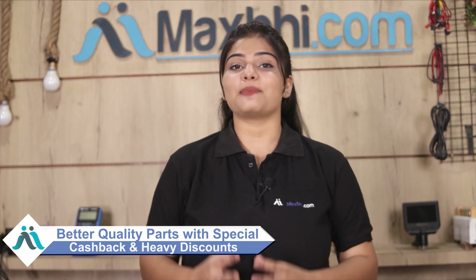MaxP.com, in the past 6 years, has delivered phone parts to thousands of happy customers, and our customer base has been increasing daily. So don't wait — order now!